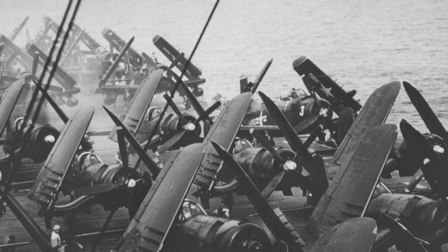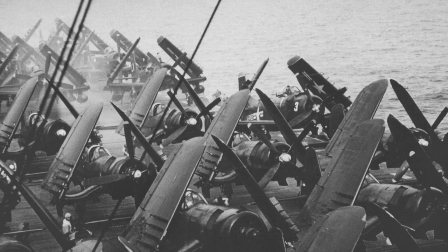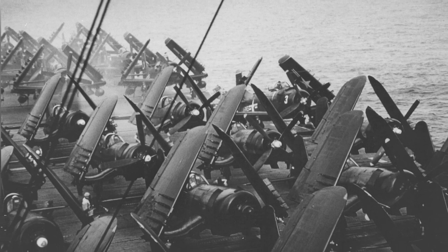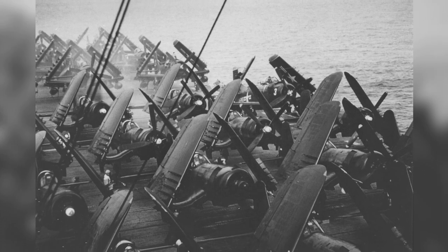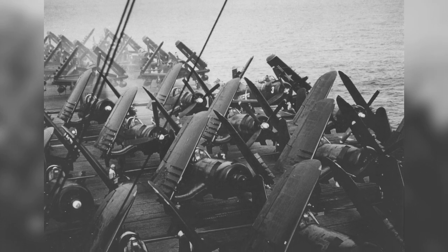A photo of AU-1 Corsair fighters on the USS Saipan in the South China Sea on April 18, 1954. These planes used to belong to the US Marine Corps but are now on their way to be handed over to the French Navy.